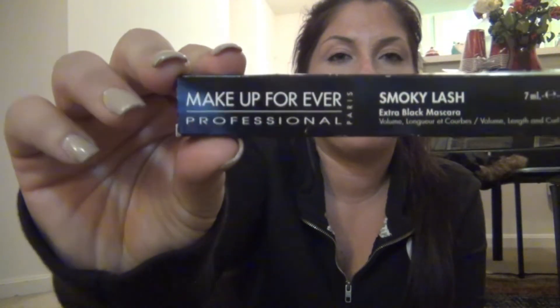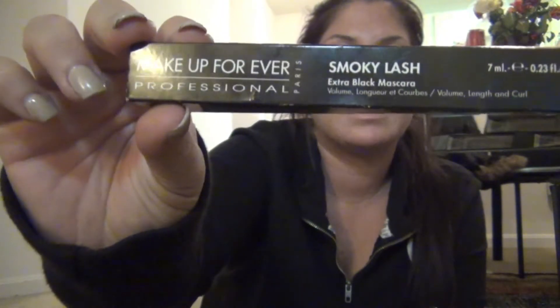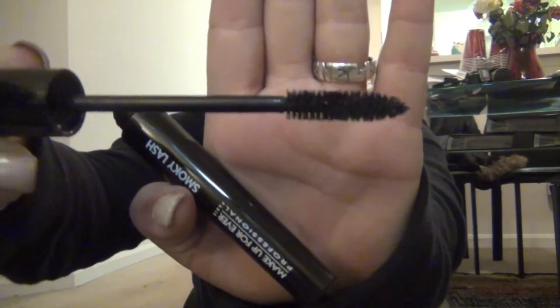I went to Sephora and got some other stuff I'm not going to show until later. City and Makeup — I think her name's Stephanie — she did an outfit of the day and showed her face up close and her eyelashes were unbelievable. She said she was wearing the Makeup Forever Extreme Black Smokey Lash, so I just picked it up. The bottle and brush look really nice, and it doesn't flake. I have it on today.